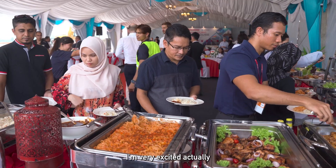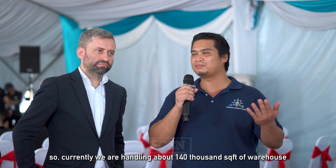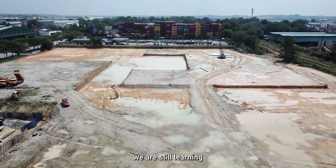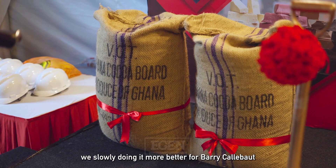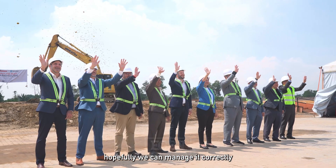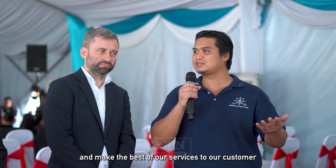I'm very excited we are doing this groundbreaking. Currently we are handling about 140,000 square feet of warehouse. We are still learning, slowly doing it better for Merz Kalabud, and hopefully we can manage it correctly and make the best of our services to our customer.